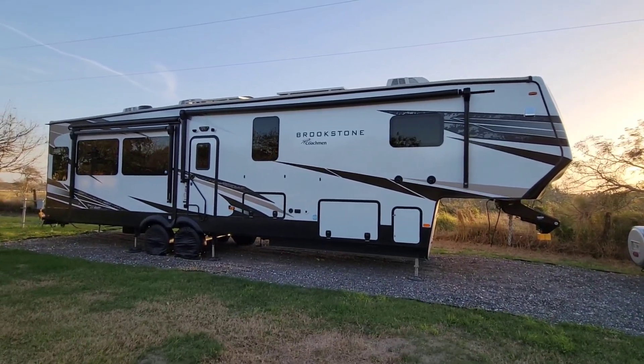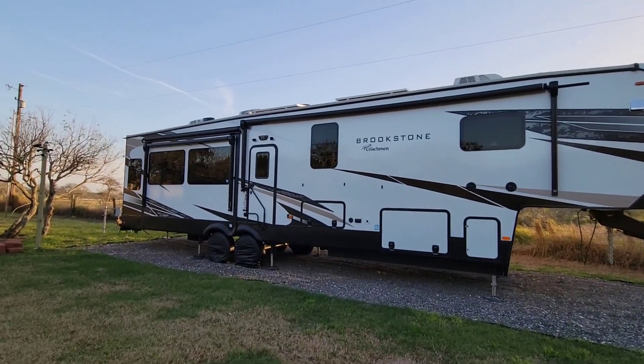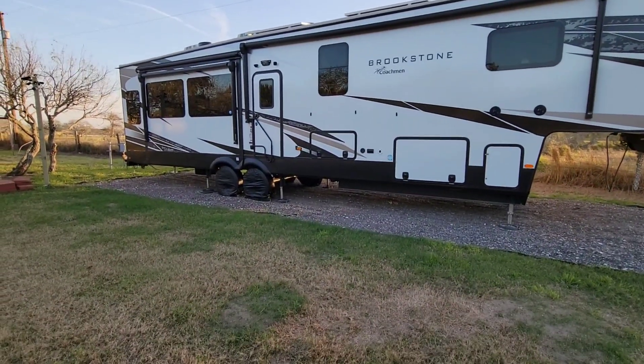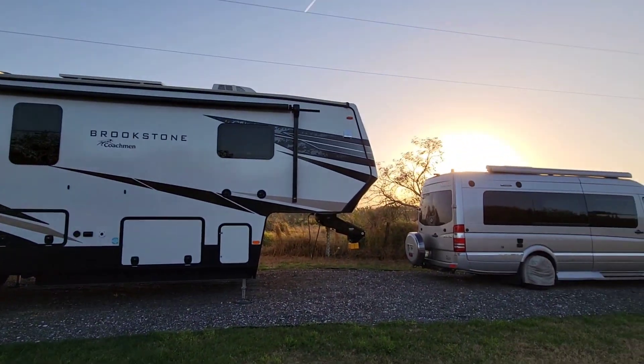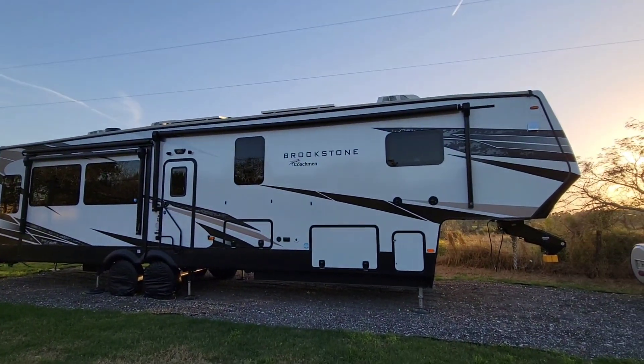What's going on guys? It is incredibly windy. That's why I have the slides in — don't want to risk any chance that my slide top awnings are going to go flying off. The tire covers are holding up really well considering we have roughly 30 to 40 mile an hour consistent winds out here.